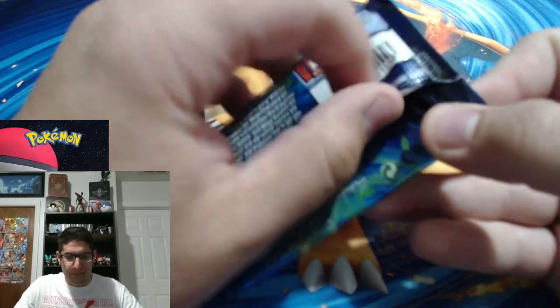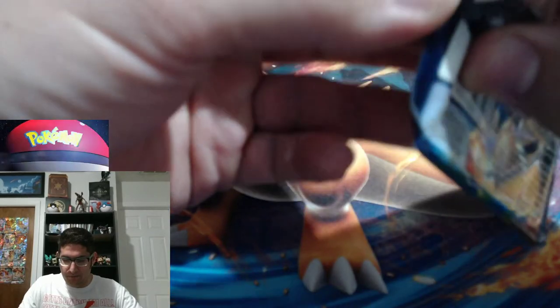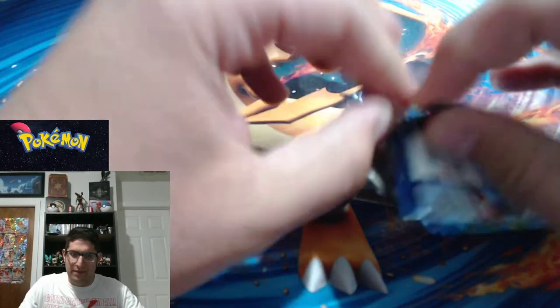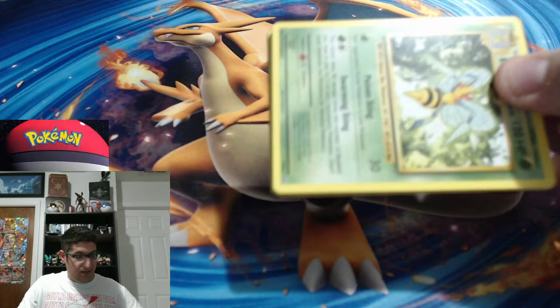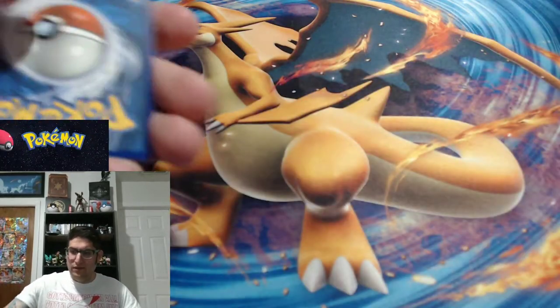The Evolutions packs have to not be duds, right? I mean, the tins are nine dollars — so it's $4.50 a pack, but you also get a tin, a coin, and a little cardboard card, so it's really not a bad price at all, especially if you love Evolutions. This is actually an amazing deal. Another solid green — oh man, this is really bumming me out.